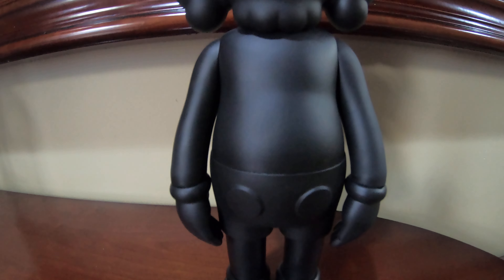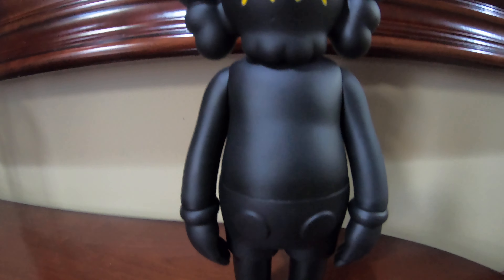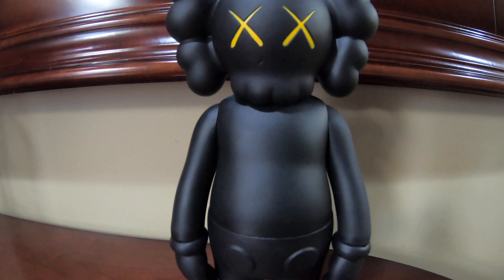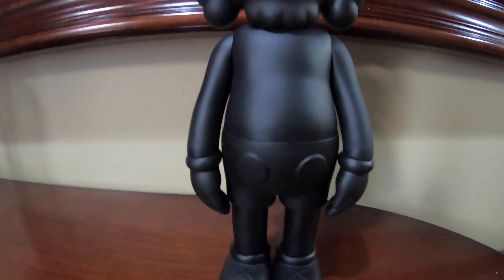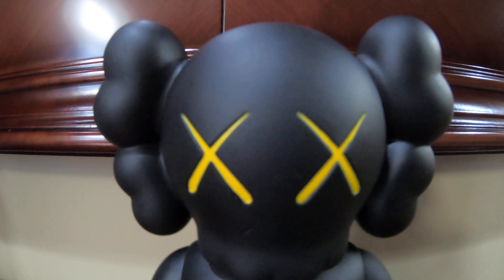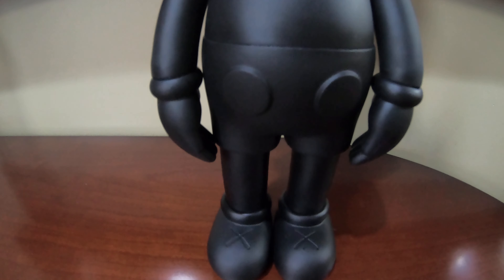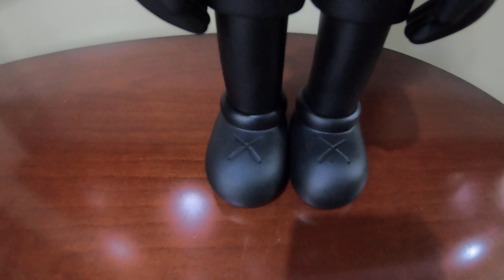One thing I would say about vinyl: be careful and don't keep it in an extremely hot place. Keep it somewhere cool, away from windows — that way your figure can last. It is plastic, don't forget. I love the little tiny details; there's not much that's crazy, but there are things that make this figure something you just want to display in your room.